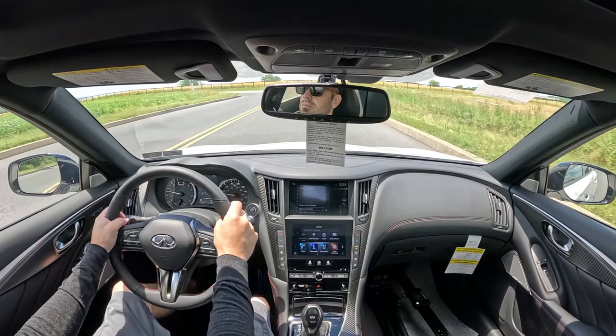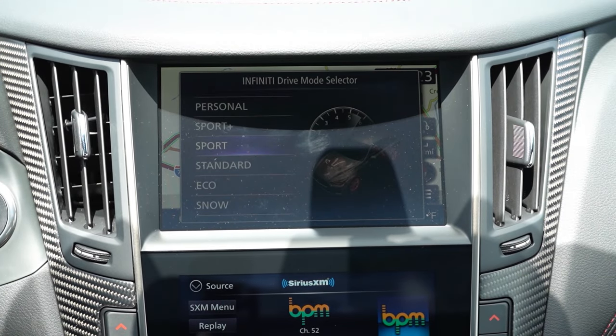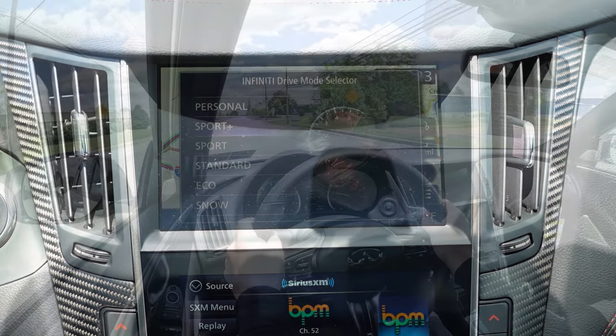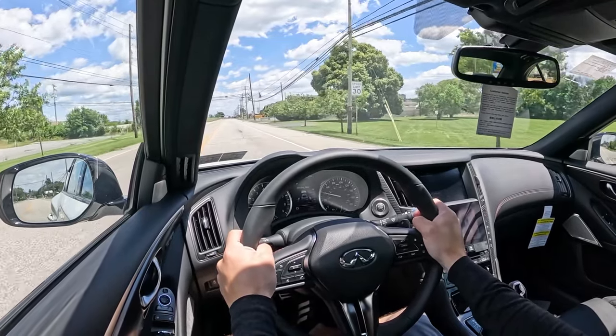Before we do any acceleration or paddle shifter testing in the Q50 Red Sport, I did want to mention the drive modes. There's a toggle switch located just behind the shifter. Drive modes include Standard, Eco, Snow, Sport, Sport Plus, and Personal. They adjust things like shift points, throttle response, steering sensitivity, and VDC adjustments.